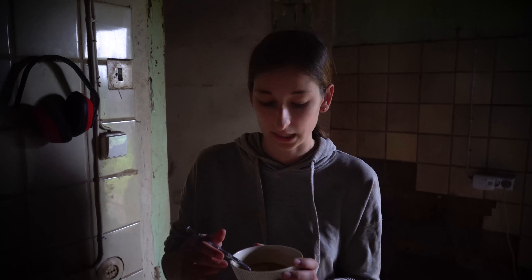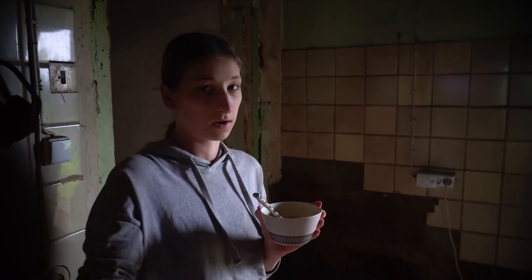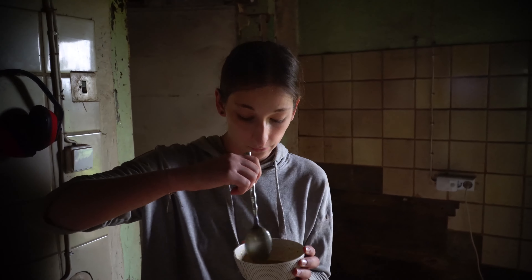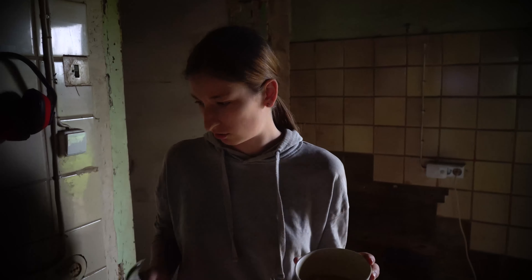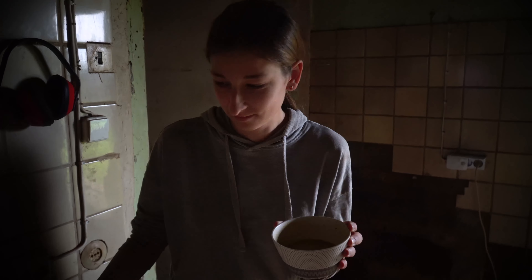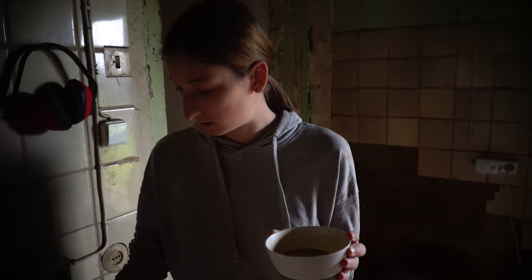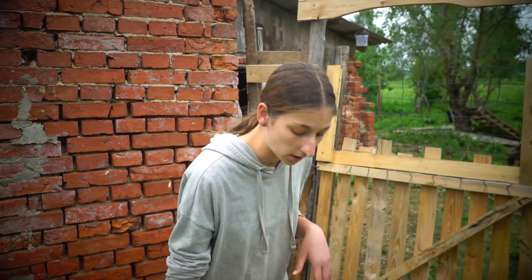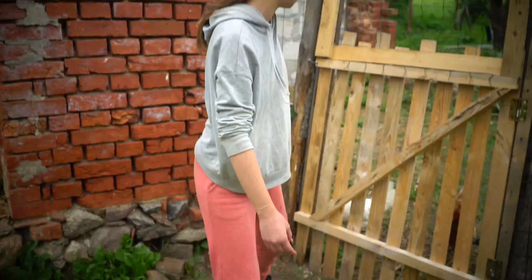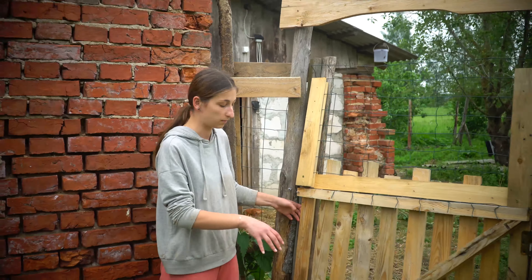What we forgot is that we said whenever we finish this window, we're gonna give the goat her liquid for digestion. The syringe is inside, so let's give it to her. I'm only gonna get her out - if I go in there are too many chickens.